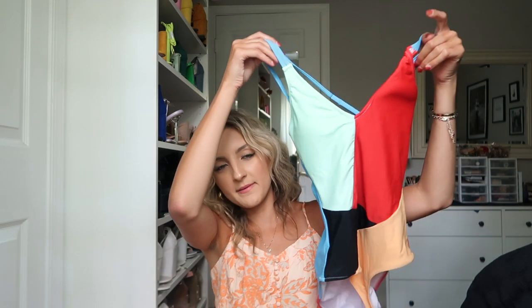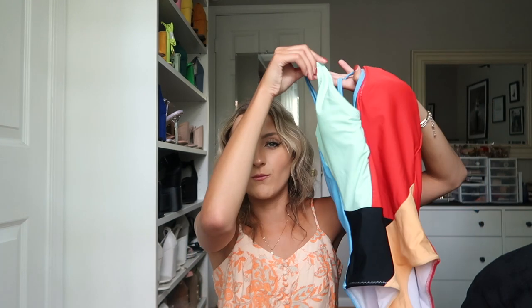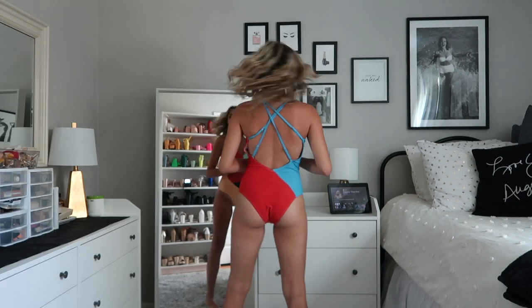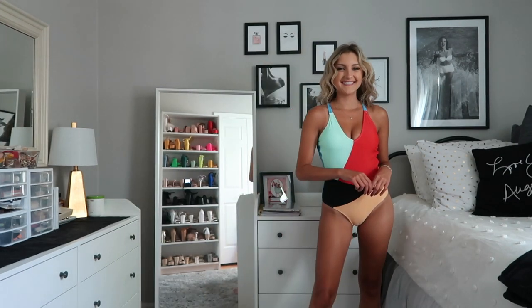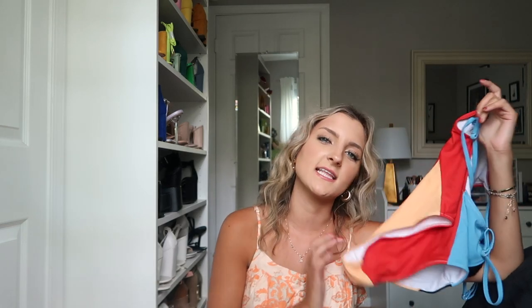Last but not least for the bathing suits — I got five today — this is a one-piece that's very different from anything I own and a little out of my comfort zone. It's color-blocked with teal, blue, red, orange, and black. The back is my favorite part — it's all open with a bunch of crisscrosses that are actually adjustable, so you can cater it to whatever chest size you have. I'm wearing an extra small. All of these bathing suits have removable padding, which is really nice. It's definitely a full-coverage fit.